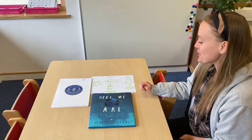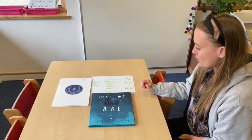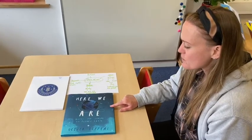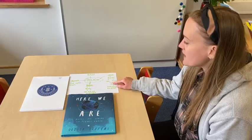Hi again! So today in literacy we're going to do a quick recap of what we've learned about this week. We've read the book Here We Are by Oliver Jeffers and there were some really interesting themes in this book which we talked about when we did our mind map.